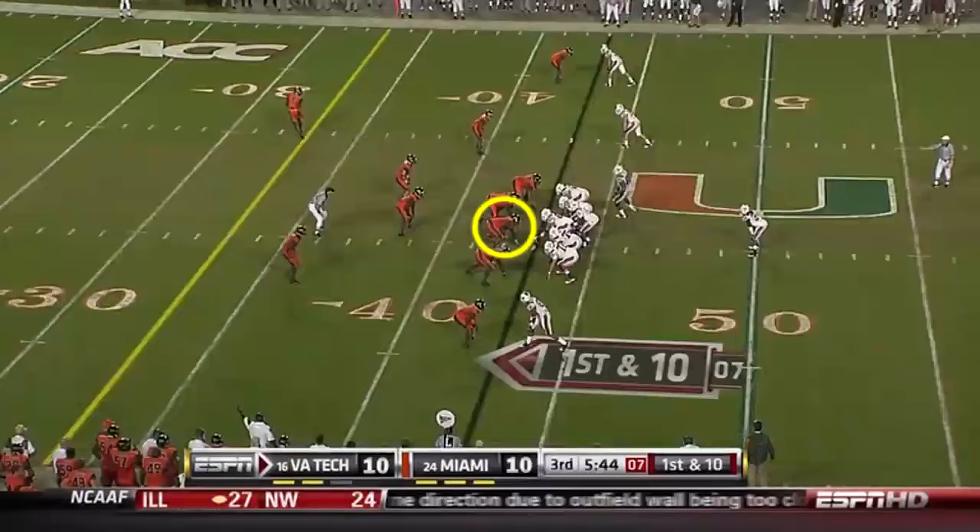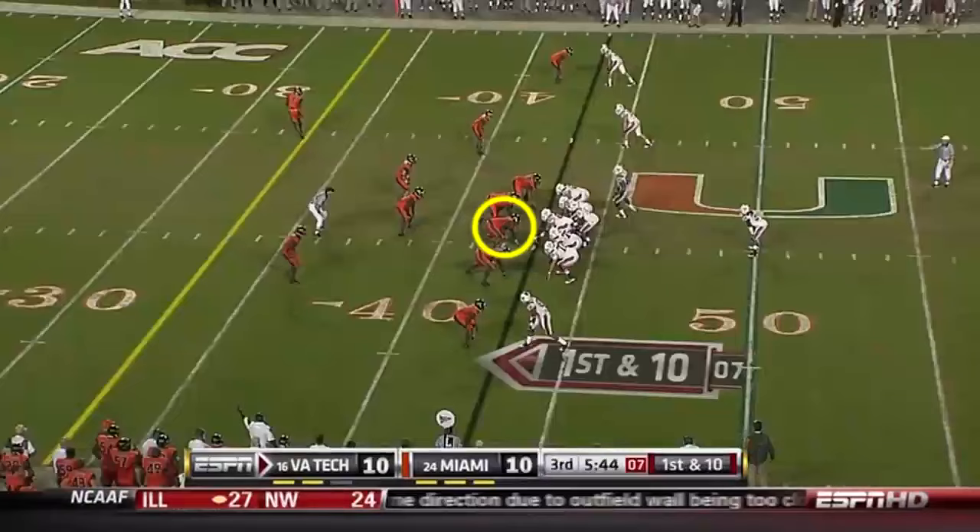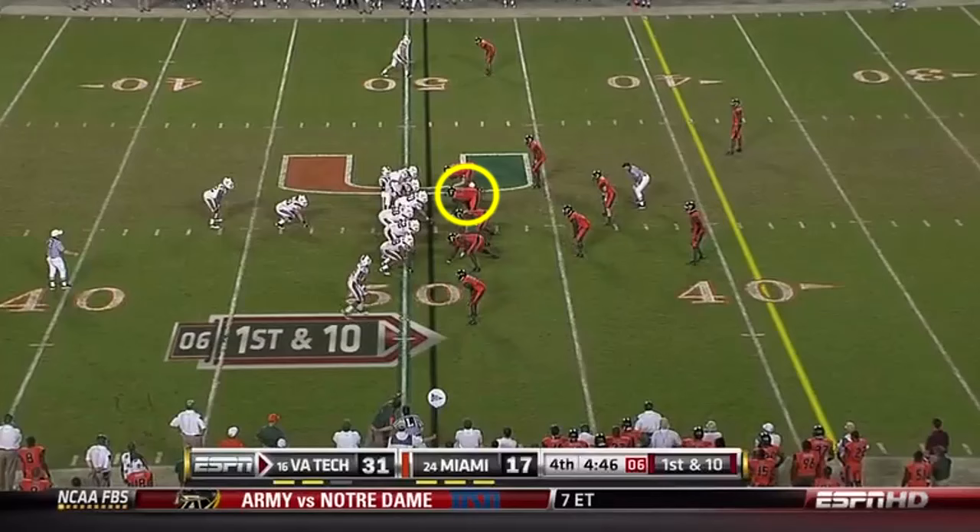Randall — the most prolific rushing quarterback they've ever had. That time he's got a man wide open. Danny Cole racing towards the end zone, and he is in. Virginia Tech.